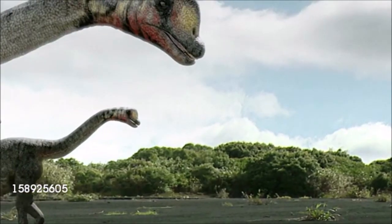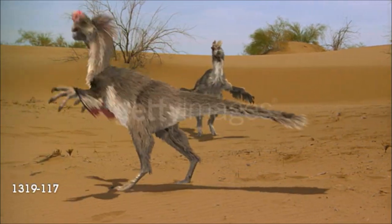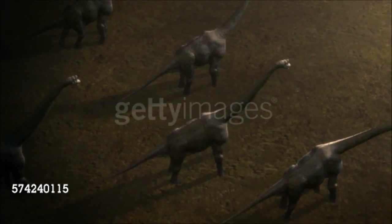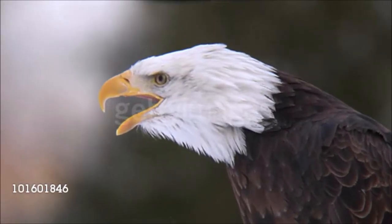Gigantic plant eaters, some larger than a house, shared their world with tiny chicken-size meat eaters and with many other dinosaur species of all shapes and sizes. Their name means terrible lizard. Dinosaurs dominated the earth until a combination of environmental disasters caused their extinction about 65 million years ago. But one group, the birds, survives.